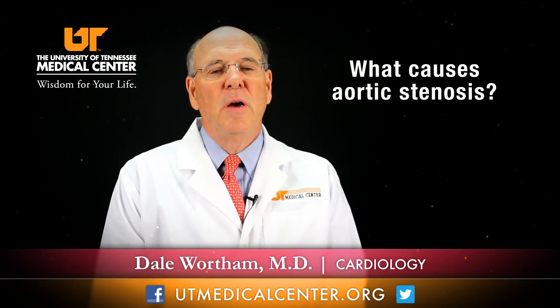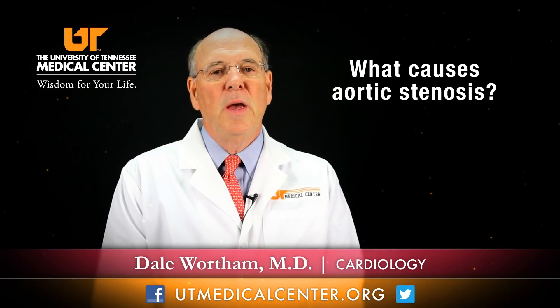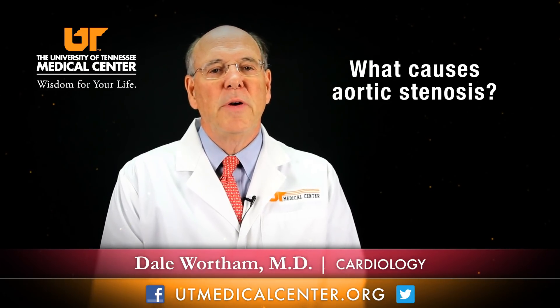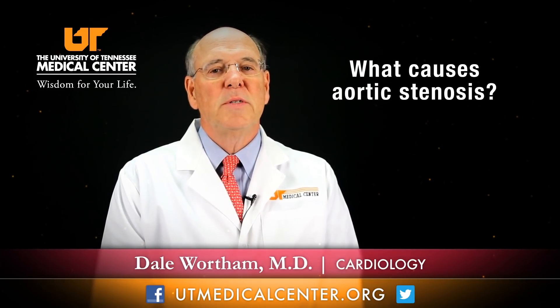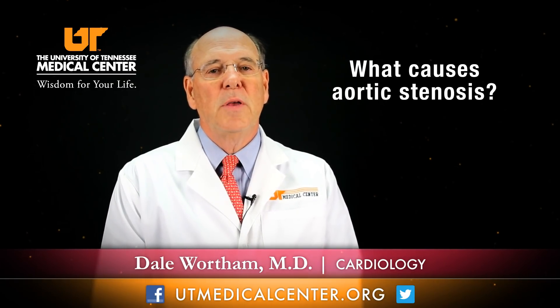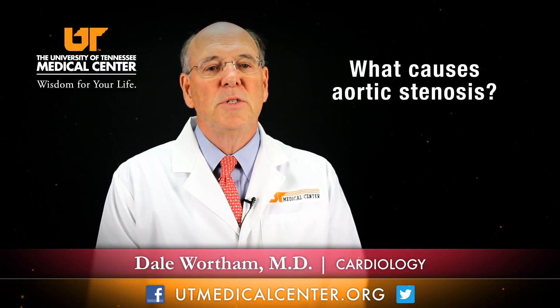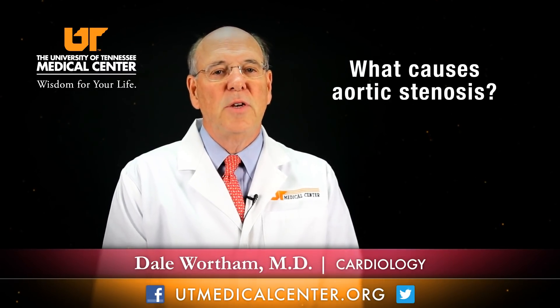The causes of aortic stenosis are primarily congenital, and that will usually manifest itself very early. You can also have aortic stenosis from rheumatic heart disease, which is acquired after acute rheumatic fever or infection. And then the most common cause is just degeneration or calcification of the valve.